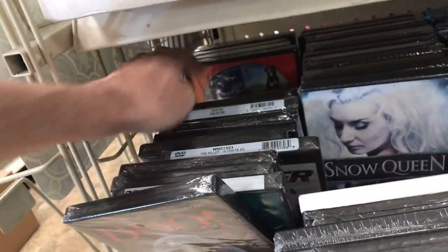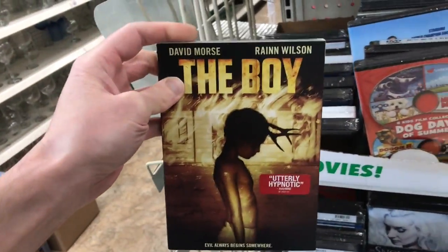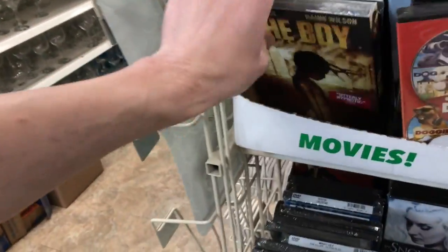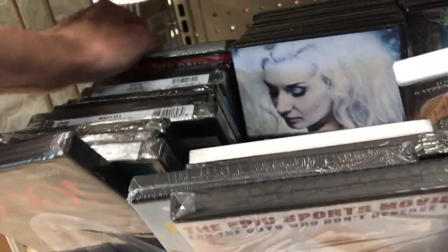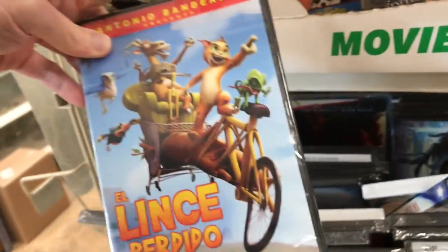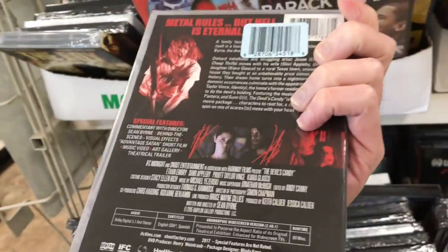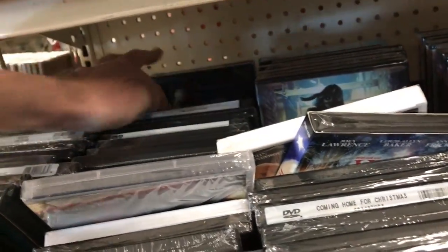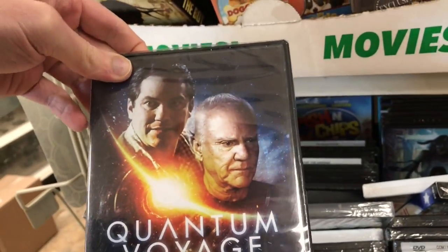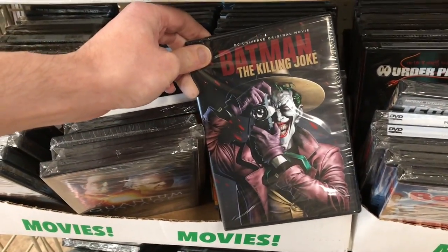I know I've seen some of these ones in the past. But this one — if you guys come across this one with David Morris and Rainn Wilson, I would definitely recommend it. It was really, really good. Bangkok Knockout. Another Dwelling. Snow Queen. Piece of the Dam. Lince Perdue. Devil's Candy — this was a pretty good movie, I liked this one with Ethan Embry. The Bloodlands. Quantum Voyage — I don't think I've seen that one. The Killing — The Batman: The Killing Joke — that's a really good one to find for a dollar.